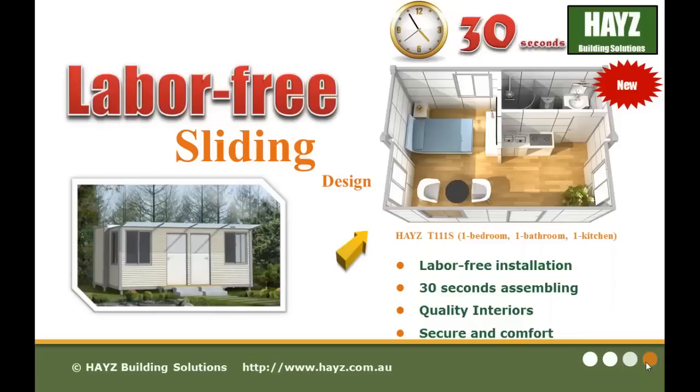Our latest addition to our product range is the labor-free sliding design. These products are amazing — they can be assembled in a matter of 30 seconds. The labor-free installation, 30-second assembly delivers quality interiors, security and comfort.